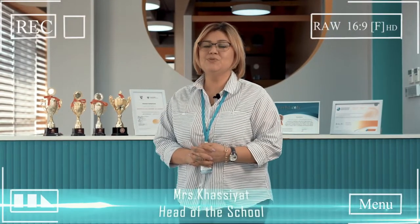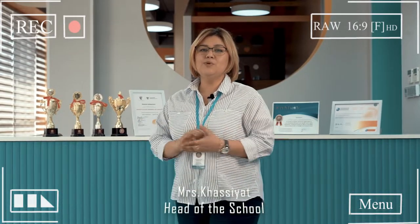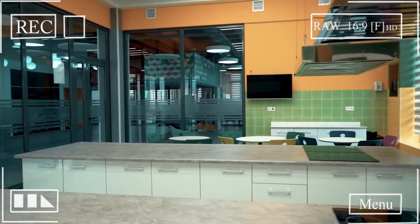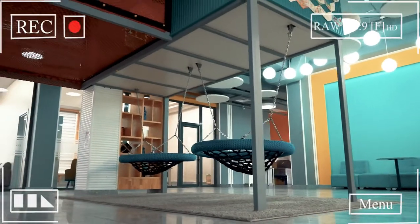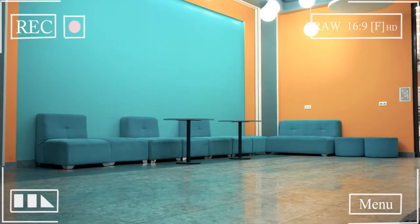Welcome to Oxbridge International School. We are an authorized IB World School offering the Primary Years Program. We are working hard this year to get authorized to offer our Middle Years Program and DP Program, which will eventually make our school an IB Continuum School — meaning we strive for excellence in everything we do. In this video, we'd like to show you around our school and the best things about it.